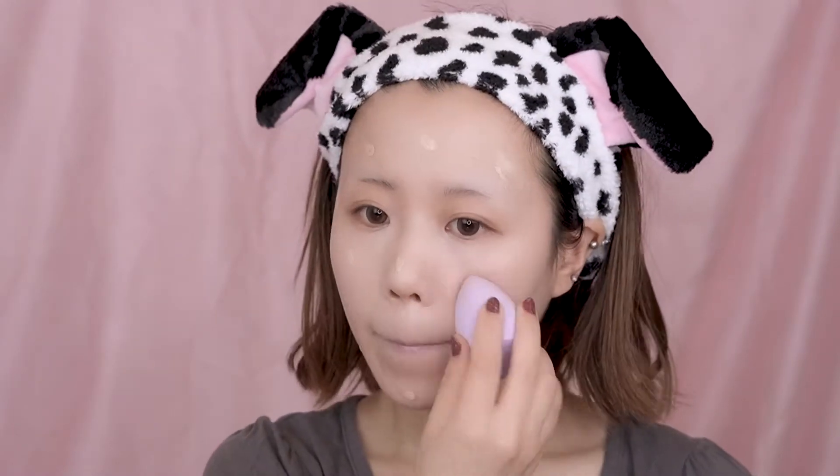Next, I'm going with the foundation from Makeup Forever. I really love the Ultra HD foundation from this brand because they have so many shades to choose from and they just melt into your skin right away. Remember to wet your sponge a little before applying.